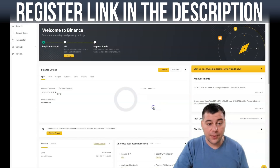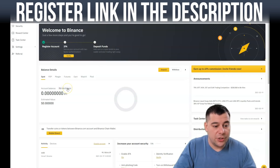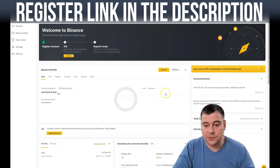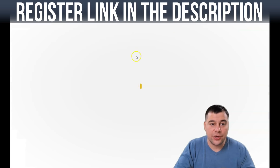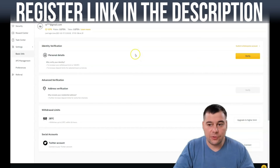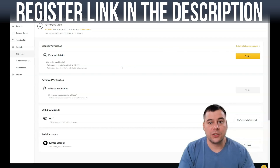I'll press 'Remind Me Later' for now. Welcome to Binance — you're good to go: register account, set up 2FA, and deposit funds. My balance is zero since I created this new account just to show you all the steps. About security and identification: you will not be able to buy or sell cryptocurrencies before you verify your ID, because the platform is fully legal and compliant.